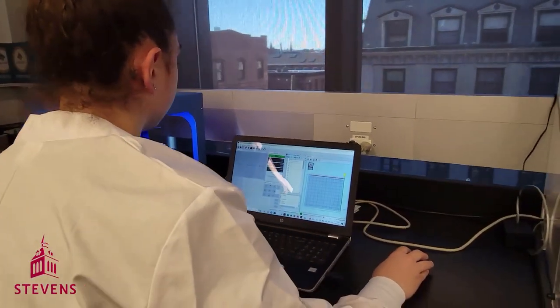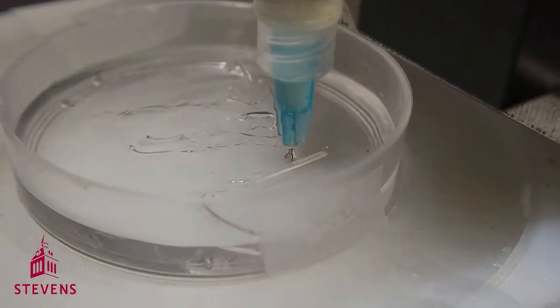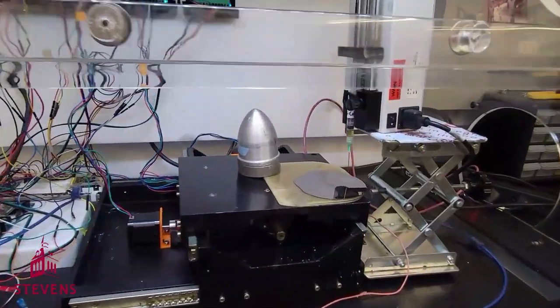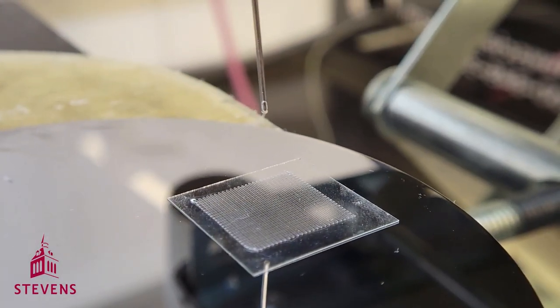However, to print smaller, more intricate scaffolds, our lab designed two custom 3D printers to print less traditional biomaterials for unique purposes, like printing blood vessel networks or tissue-mimicking scaffolds to the scale of 20 microns.